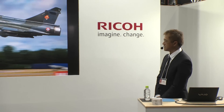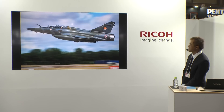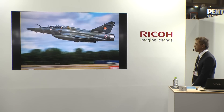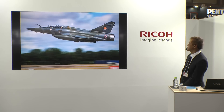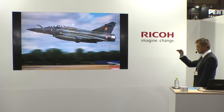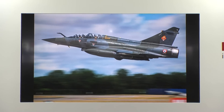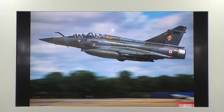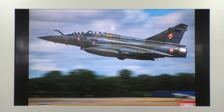こちらはエア・タトゥーで撮影した写真です。フランス空軍ラム・デルタ・タクティカル・ディスプレイのミラージュ2000D、スネクマM53エンジンのアフターバーナーを全開にして超低空で離陸するところです。これをスピード感を出して撮影してみたいと思ったのですが、この時に魅力を発揮したのがK3-IIの新しいシェイクリダクションです。